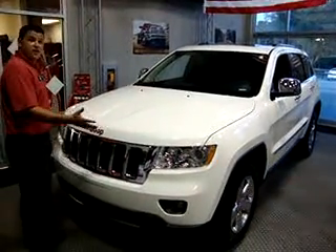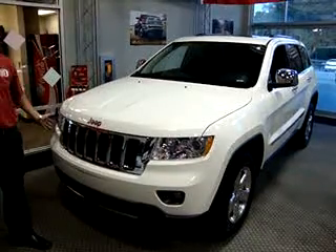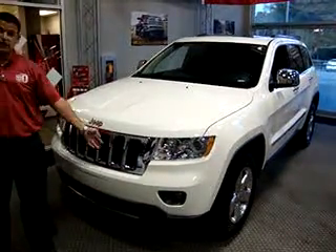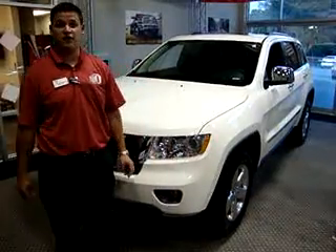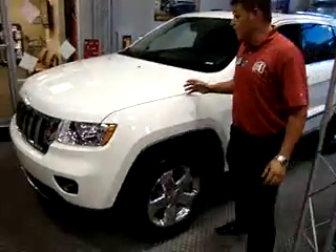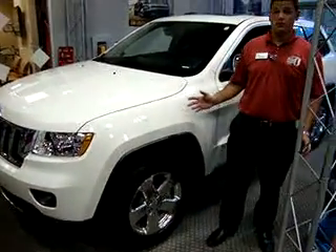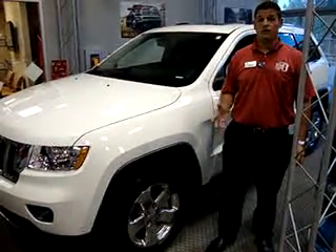You have the most aerodynamic, athletic-looking Jeep Grand Cherokee that we have ever produced before, with your classic seven-slot grille and your smart beam intelligent headlamps that adjust to traffic around you. Moving around to the side of the vehicle, we have more than 45 safety features in this new 2011 Grand Cherokee, making it the safest vehicle on the road in its class.